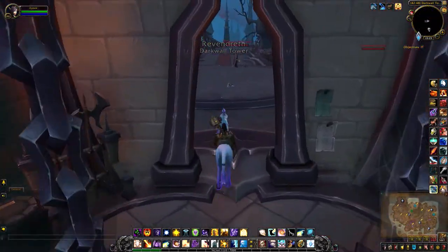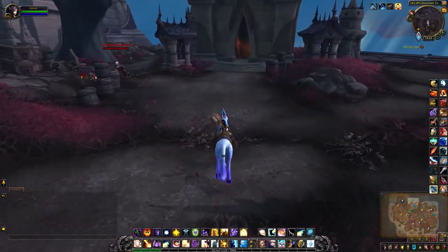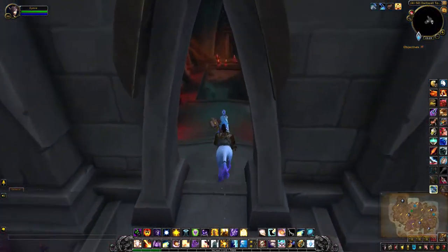Come off the lift, take a left, and enter this crypt.